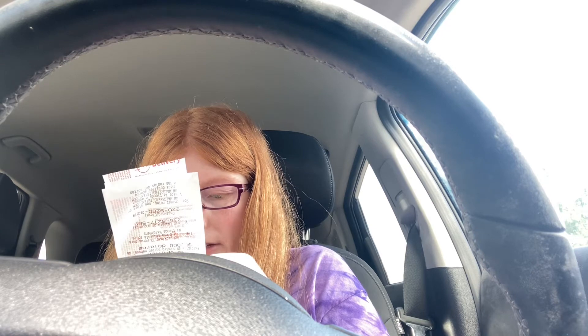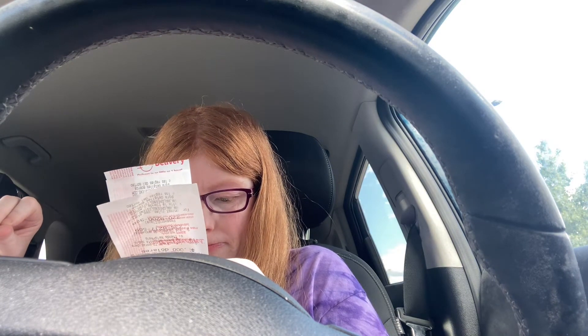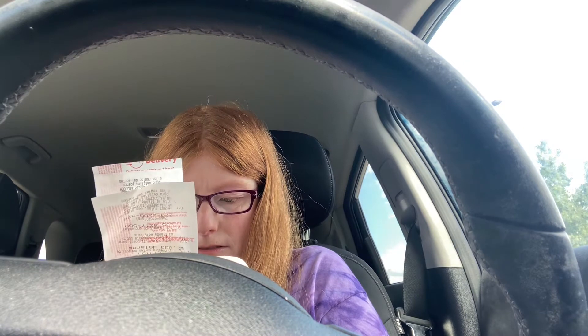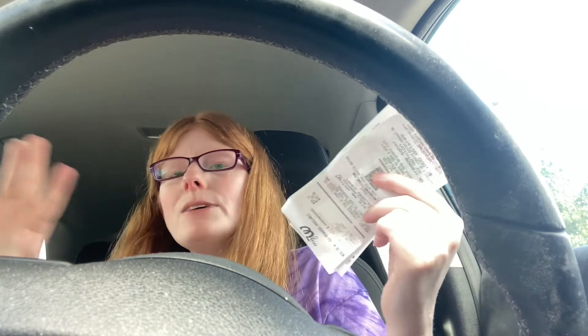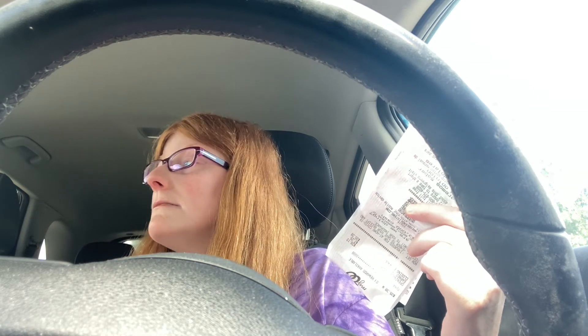I paid $38.48 plus $1.57 in tax, so $40.05 total. I'll get $6 back in points from Ibotta. Because Walgreens won't let you split payments, my workaround was to load $6 onto a Walgreens gift card from my Ibotta PayPal card, use that gift card first, then pay the difference with my credit card — and the rebate money comes right back to me.